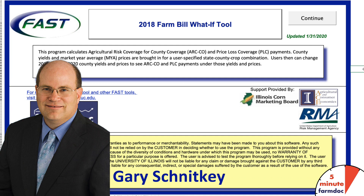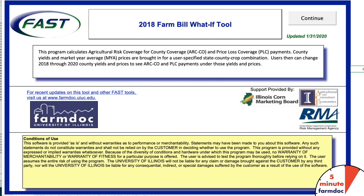This is Gary Schnitke, and this is a five-minute Farm Doc Daily dealing with ARC-IC. ARC-IC is an agricultural risk coverage option, individual coverage, and it is an option for receiving commodity title payments under the 2018 Farm Bill.